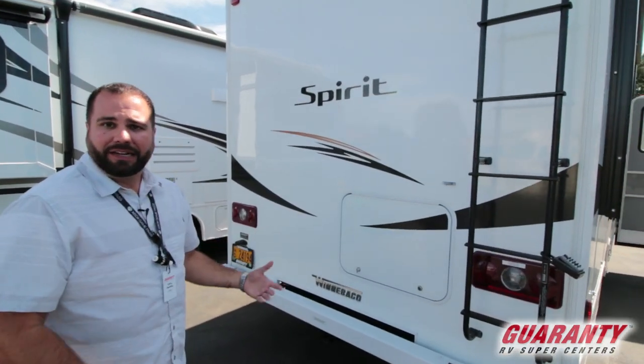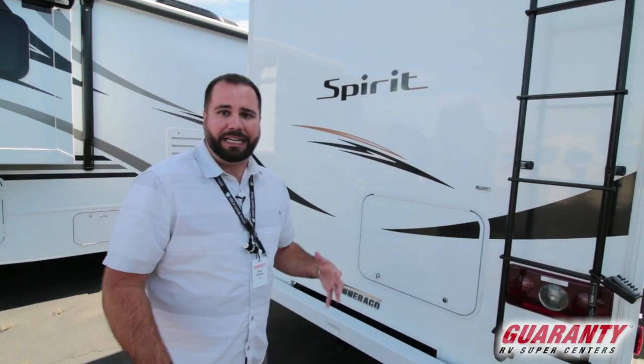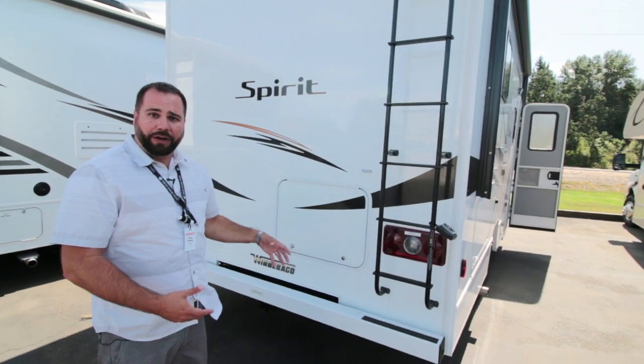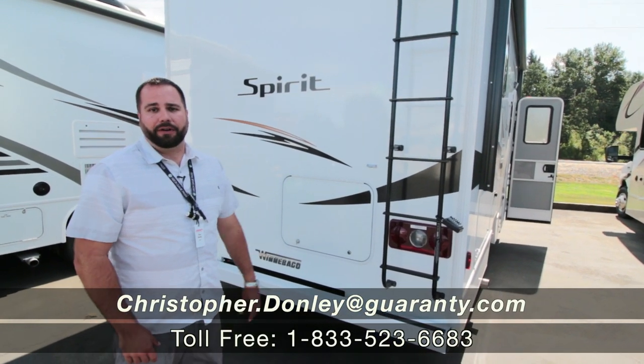You're set up for towing, and you've got everything that the Class C has. But again, it's just in a real small package, real easy to maneuver. Fun to drive, actually, because you have a lot of power on this thing — plenty of towing power and all that.